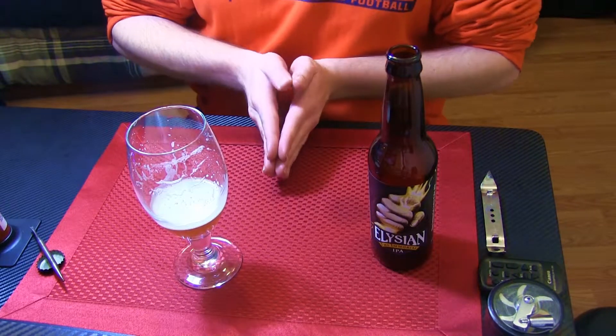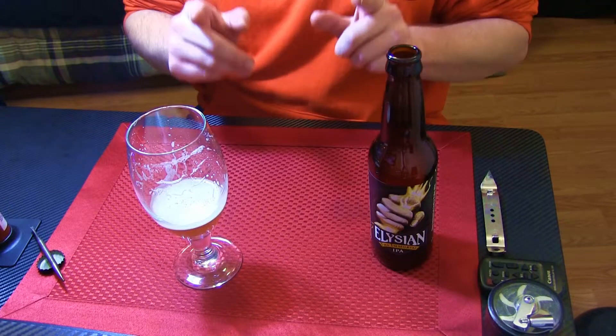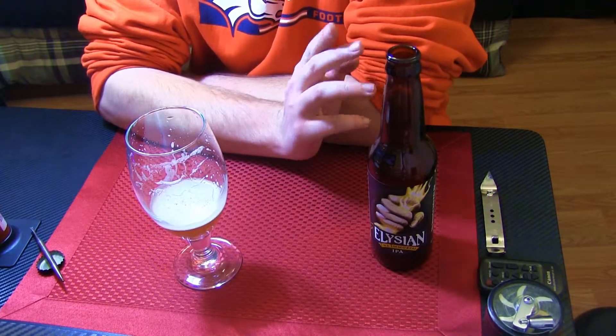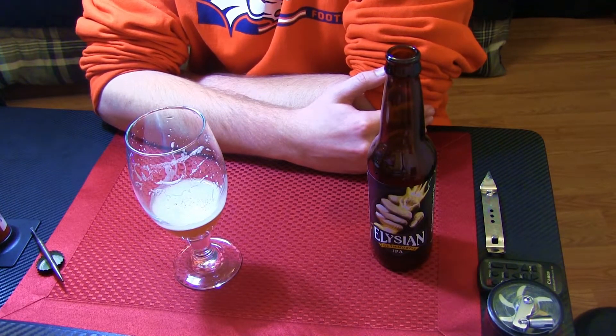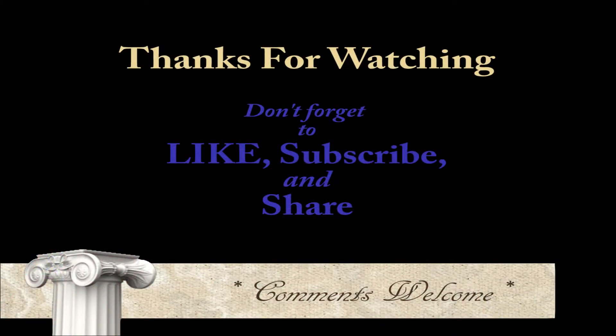Going with the 7 on this one. I've got a bunch more treats in the fridge, so be sure to catch me next time. Like, subscribe, share it, comment — all the good stuff. Catch you on the next one.